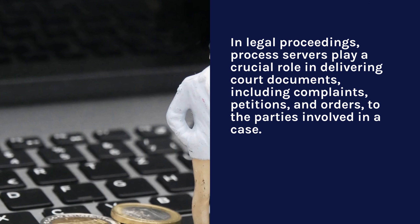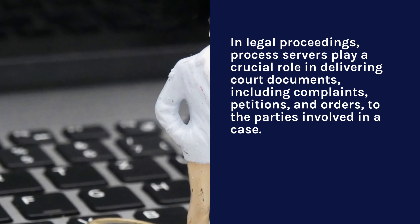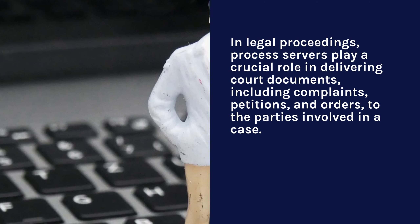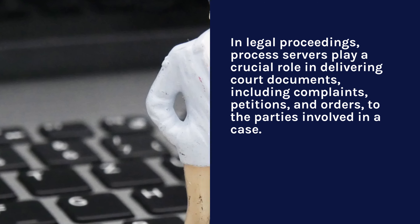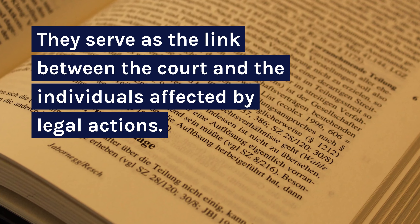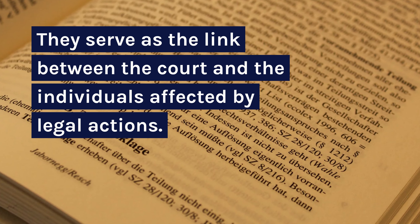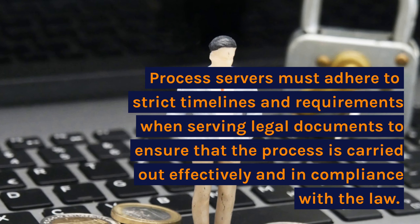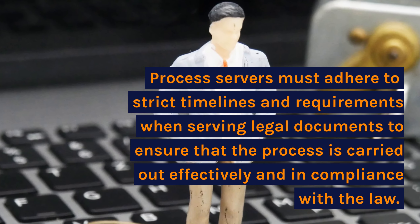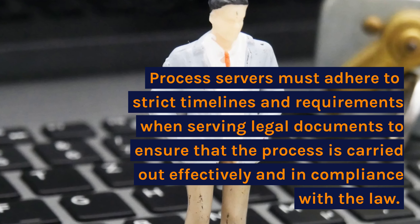In legal proceedings, process servers play a crucial role in delivering court documents, including complaints, petitions, and orders to the parties involved in a case. They serve as the link between the court and the individuals affected by legal actions. Process servers must adhere to strict timelines and requirements when serving legal documents to ensure the process is carried out effectively and in compliance with the law.